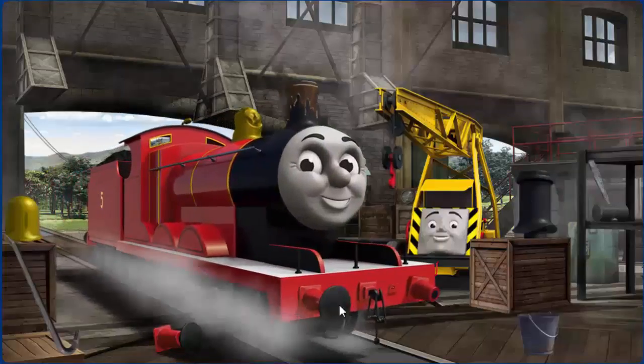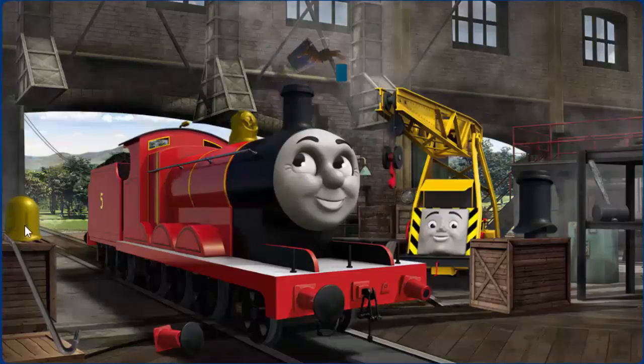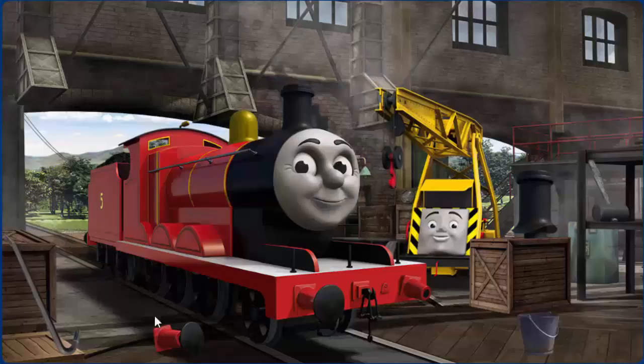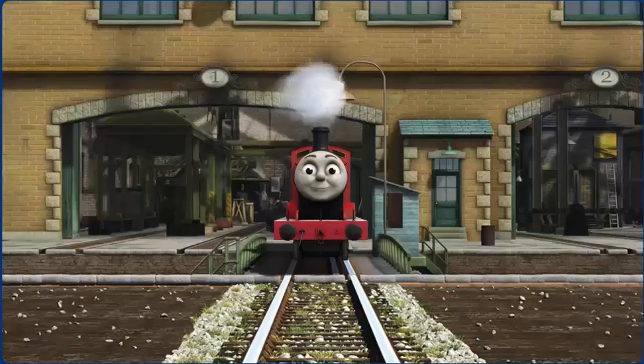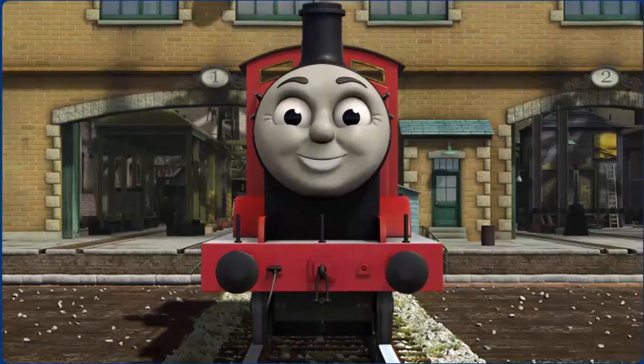James' funnel is clogged with mud, his buffer is broken, and his dome is broken. Great job, but there's still more to do. That's right! James is ready to be really useful again.